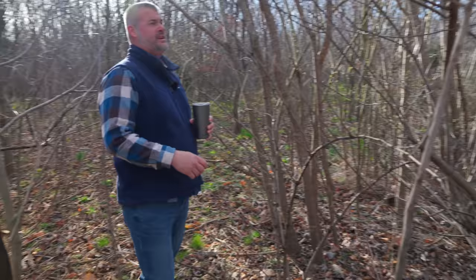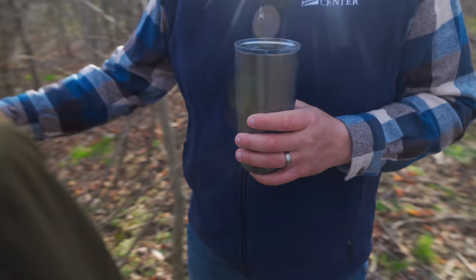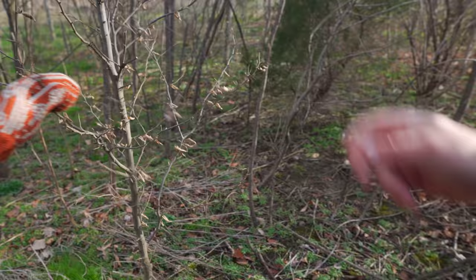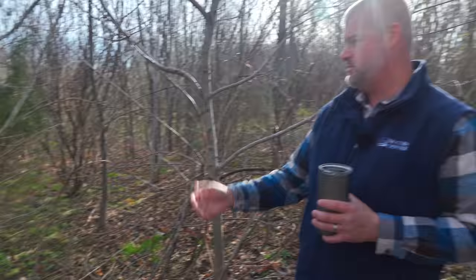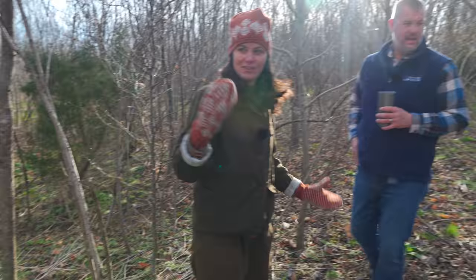Walking through the plot, Nate points out a black cherry tree, a viburnum, a Carpinus musclewood — an understory or midstory tree that gets about 20 to 30 feet high. There's a lot of sumac — winged sumac and staghorn sumac — which sucker and really fill in the space. Eastern red cedars are present, along with oaks and cherries. There are about 25 different species in this mix.